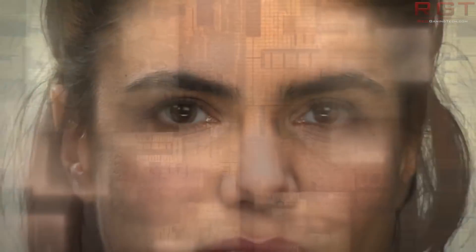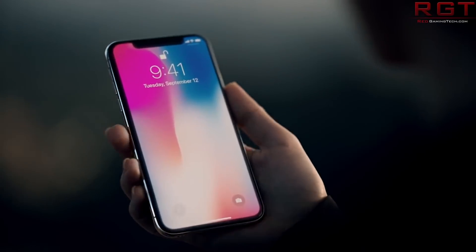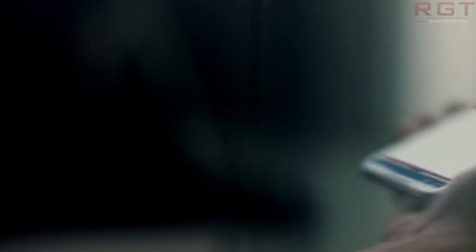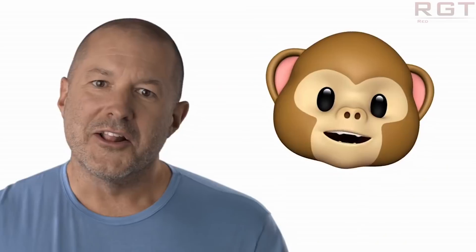That gives you a little idea of the different parts that came together to build the X, and it also shows exactly how much of a premium Apple is putting on their device. It's pretty bad that they're ripping off their customers that much — if it actually cost around $600 to produce, it wouldn't be as bad to charge $999.